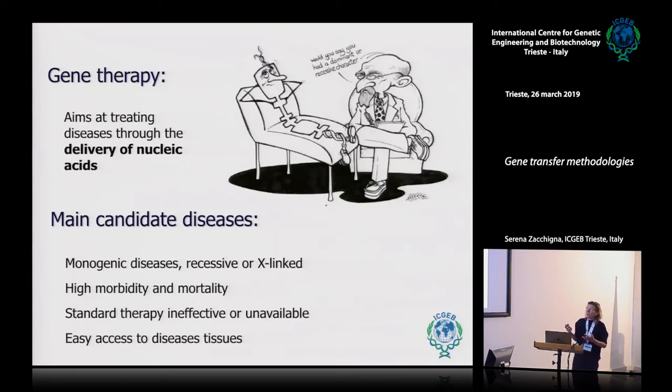The idea of transferring nucleic acid, which is the subject of gene transfer technologies, is at the center of gene therapy, which considers genes as drugs. The idea is to transfer nucleic acid — which means coding genes, cDNA, but also small RNAs, for instance — to treat various diseases.